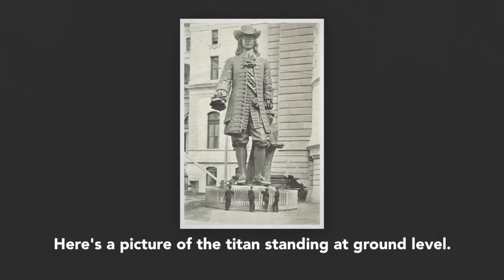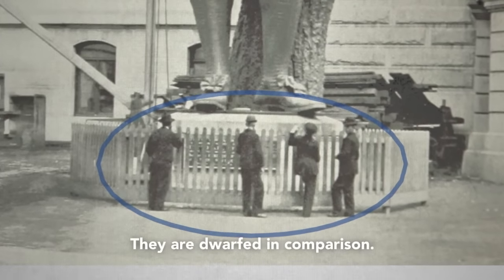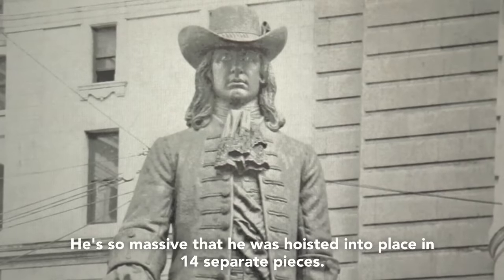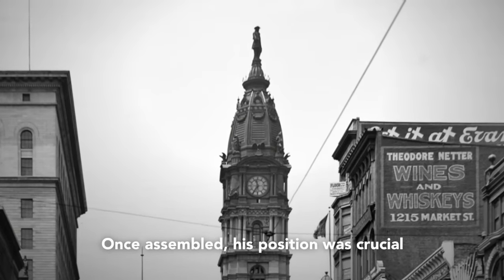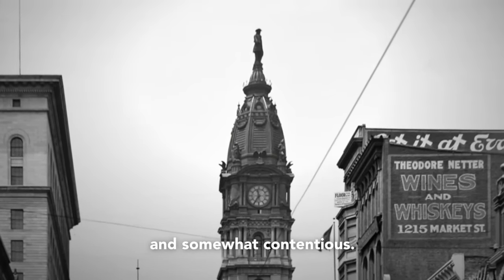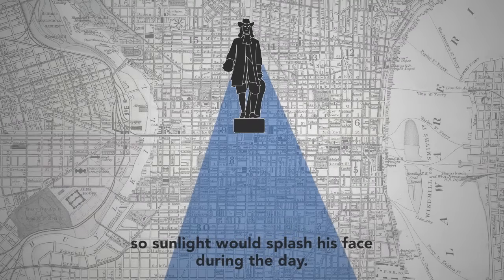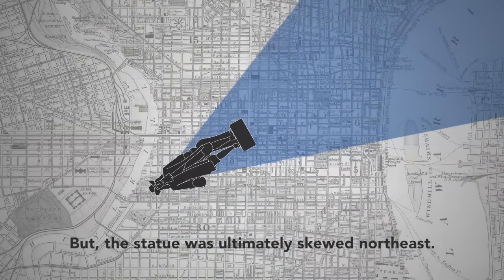Here's a picture of the Titan standing at ground level — check out the bystanders, they are dwarfed in comparison. He's so massive that he was hoisted into place in 14 separate pieces. Once assembled, his position was crucial and somewhat contentious. The Giant's designer, Alexander Milne Calder, requested he look south so sunlight would splash his face during the day, but the statue was ultimately skewed northeast.